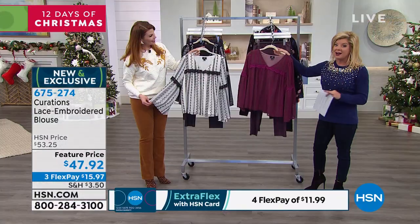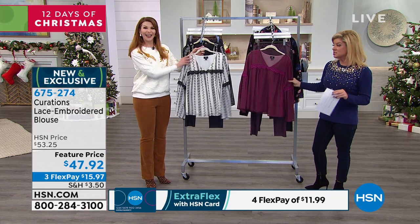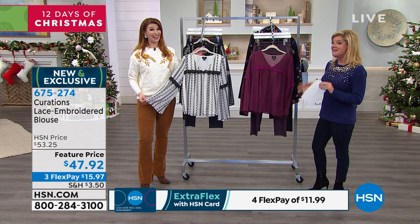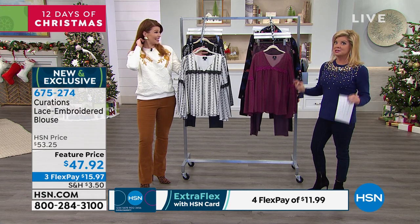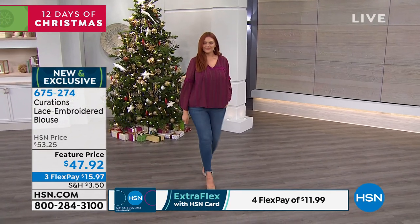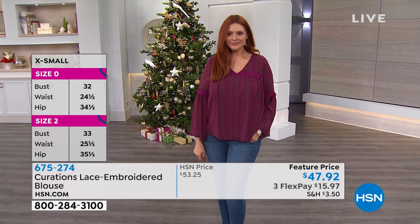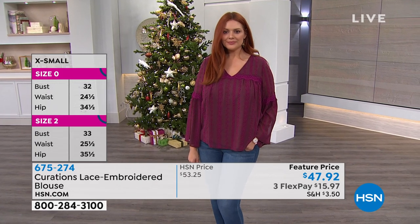It's first time on the air and it's featured price at just under $50 at $47.92. When you start getting into lace of this quality and applique and being fully lined, it looks so pretty on Julia. That's a great value, and especially with three monthly flex payments.